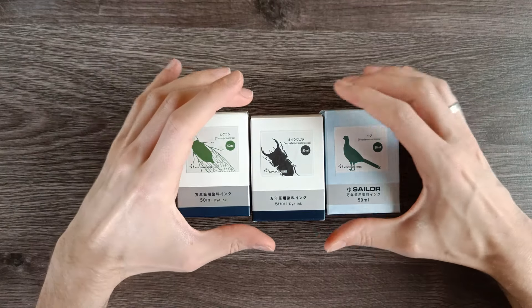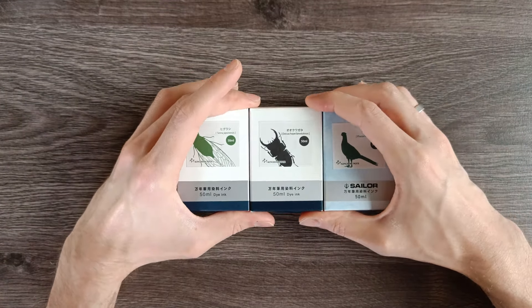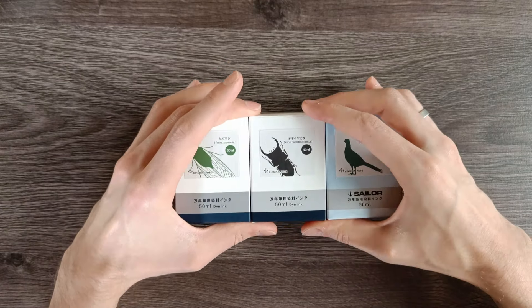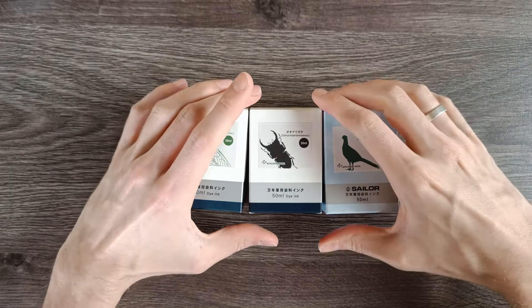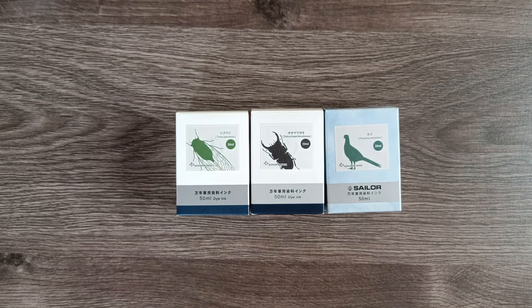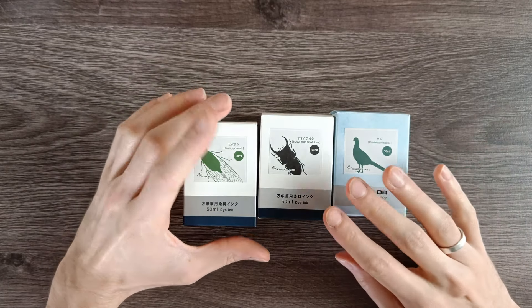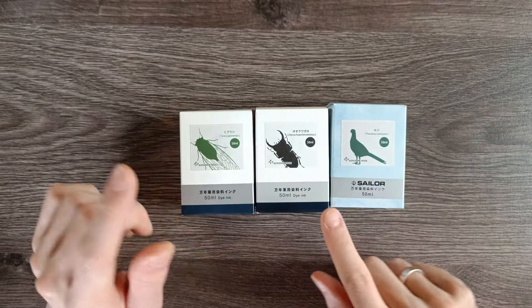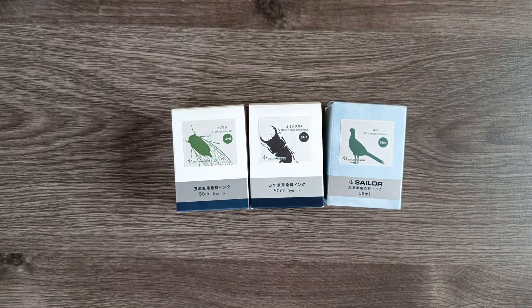However, my sister did go there a couple of weeks ago. She was going to Tokyo and she asked me, do I need to get you anything? Just pass me a shopping list and I'll see what I can do. So I gave her the address of Kingdom Note and I asked her specifically to look for these two inks, and then she threw one in as a surprise souvenir gift as well.